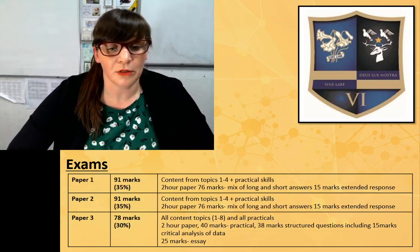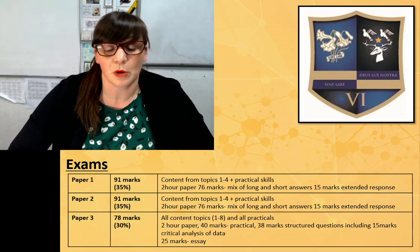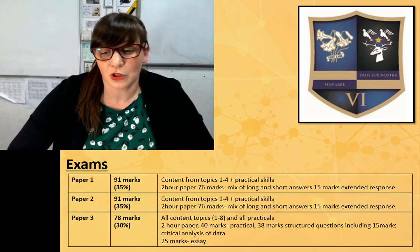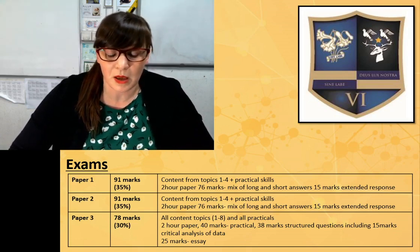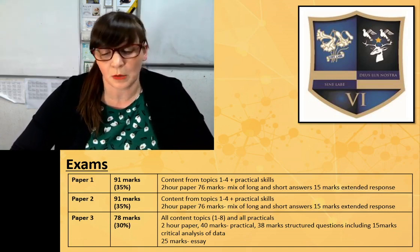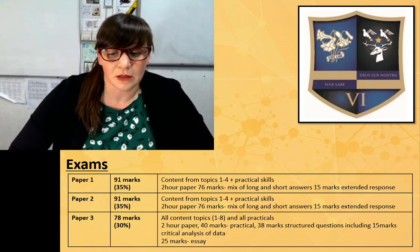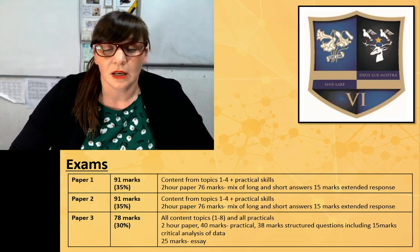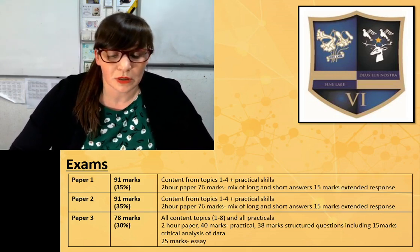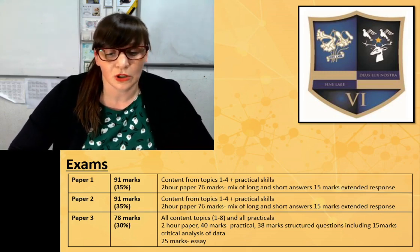In terms of the exams, there are three papers in year 13. Papers 1 and 2 cover content from topics 1 to 4 and include practical skills questions, with a mix of long and short answers and some extended response. Paper 3 is a more synoptic paper that could contain questions from all topics and all practicals. There are also lots of marks available for practical-type questions, and there is a 25-mark essay that draws together knowledge from year 1 and year 2.